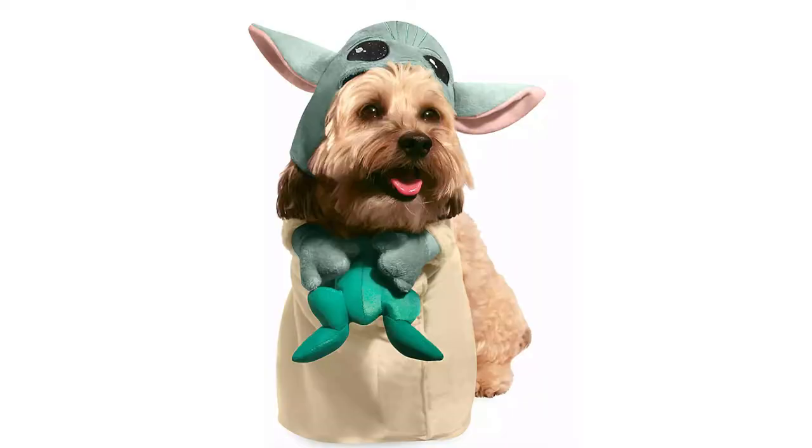The next group of presents is for the Star Wars fans in your life, and to kick it off we have the Child costume for your pet. This runs for $18 and is really cute. This is perfect for the Star Wars and dog or cat lover in your life. If you ever do a watch party on Disney Plus, this would be perfect to impress your friends by having your dog or cat sitting on the couch next to you wearing this costume.